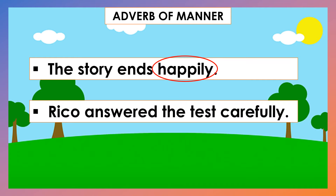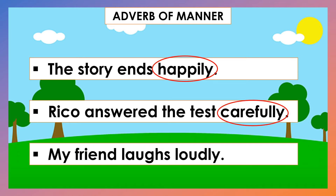Rico answered the test carefully. What is the Adverb of Manner in this sentence? That's great! Carefully! My friend laughs loudly. The adverb of manner is loudly. Good job!